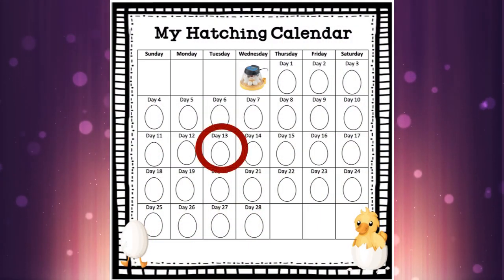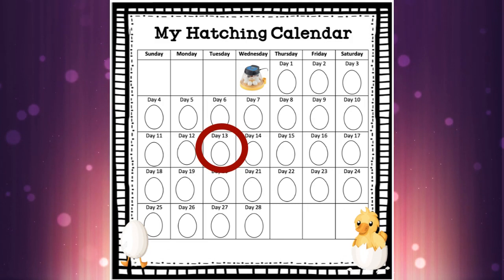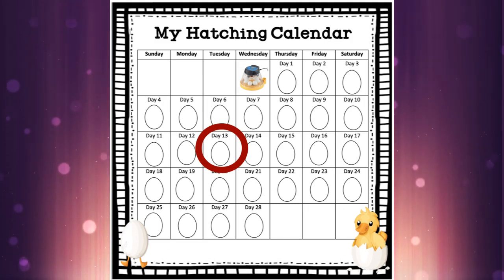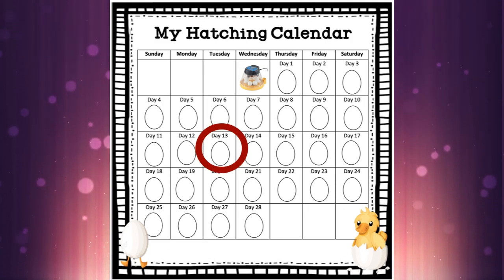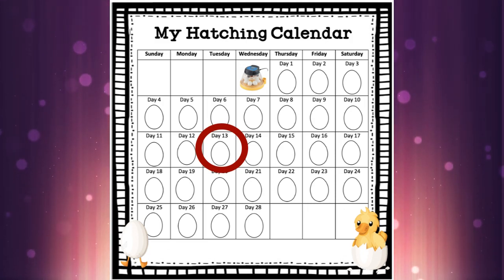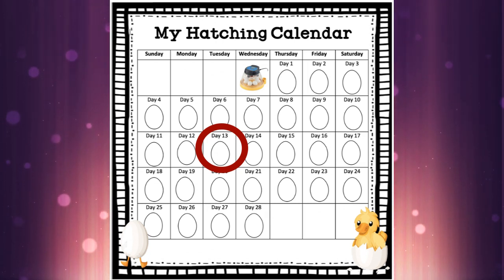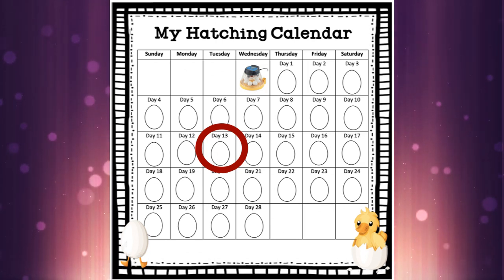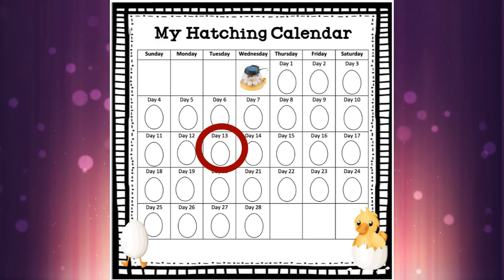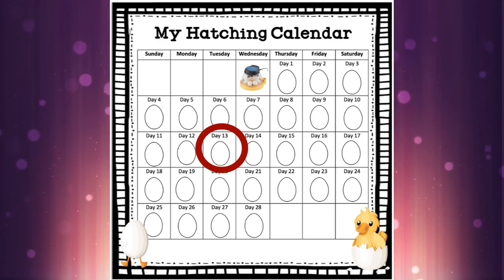Just remember today is day 13, Tuesday, and our duck egg development is progressing — we're getting closer. We're almost halfway there, and tomorrow, day 14, we are officially halfway there, which is really exciting. Remember to do your colouring, do careful colouring on your egg, and take your time writing your sentence.